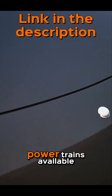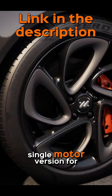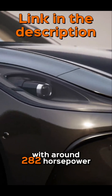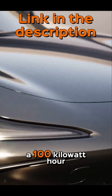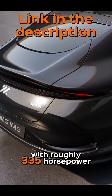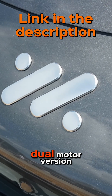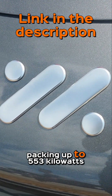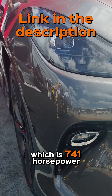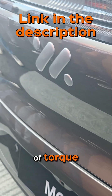There will be three powertrains available: a 75kWh single motor version for the IM5 only with around 282hp; a 100kWh long-range single motor with roughly 335hp; and the flagship performance dual-motor version packing up to 553kW, which is 741hp, and 802Nm of torque.